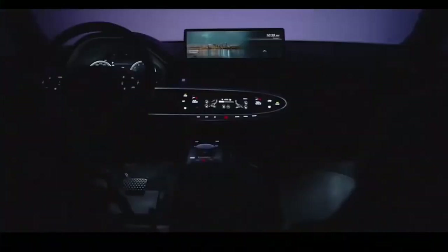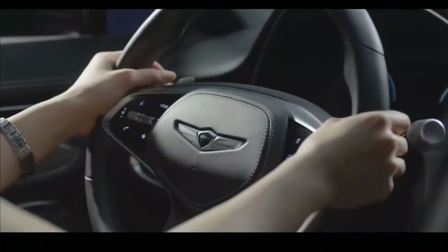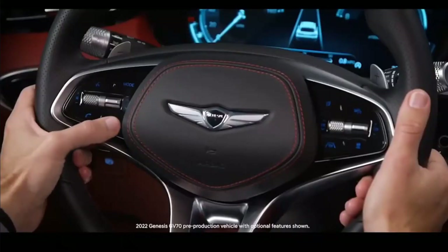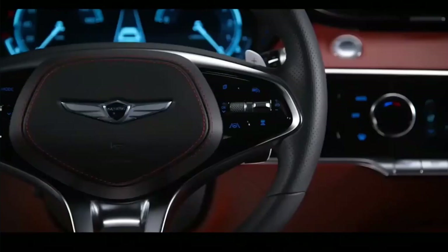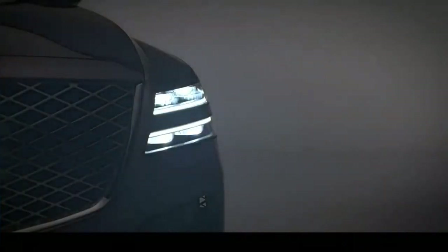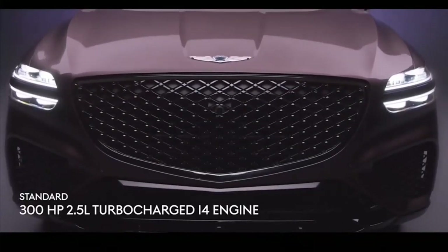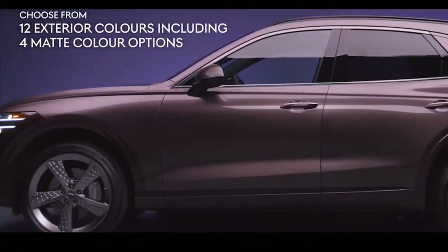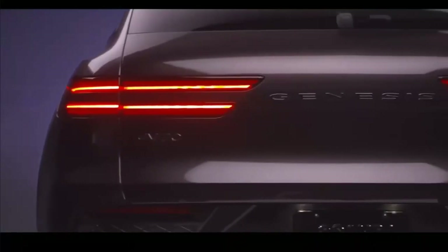Genesis has announced it will build an all-electric version of the GV70 for 2023, which will slot above the automaker's smaller GV60. It will only be available with a single powertrain consisting of electric motors front and rear with a combined output of 483 horsepower and 516 pound-feet of torque, making it the most powerful GV70. Genesis claims a range of 249 miles, and a maximum charge rate of 350 kilowatts means it can charge from 10% to 80% in as little as 18 minutes.